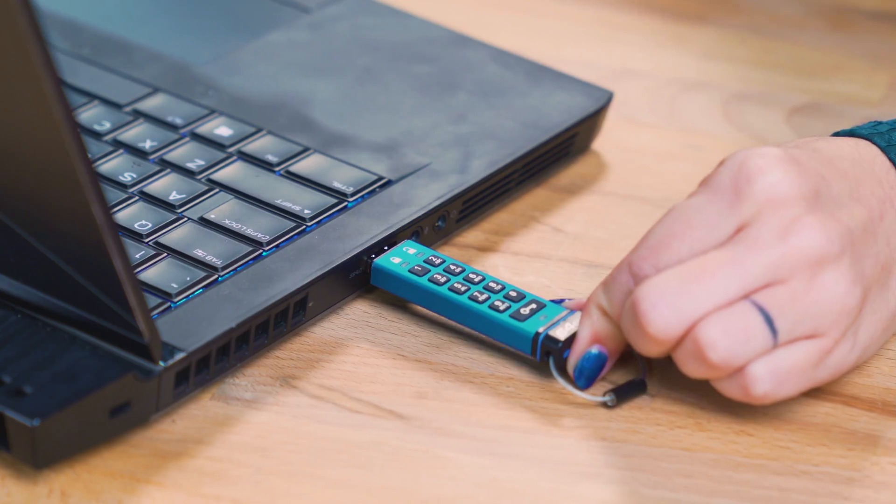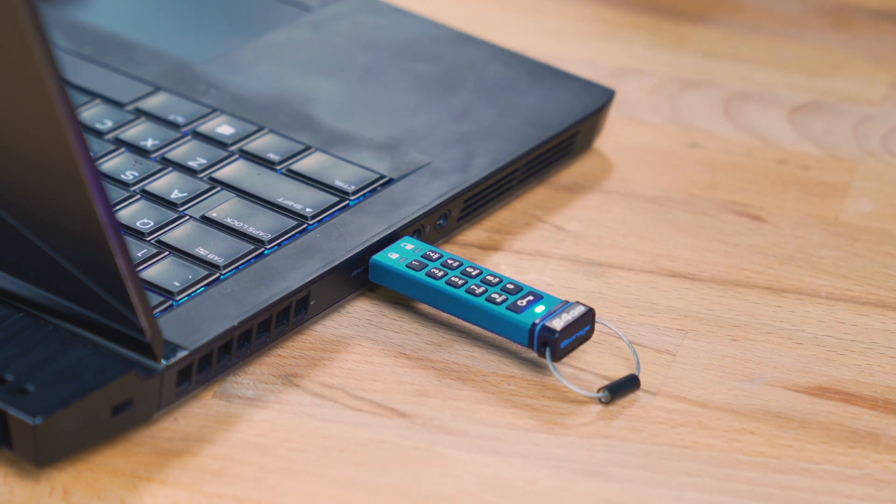Obviously the safest way to go is to not save any private information online at all, but that's unrealistic. There are always secure USBs and external drives as options should you want to save something locally instead of online.